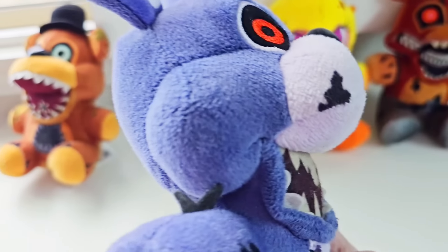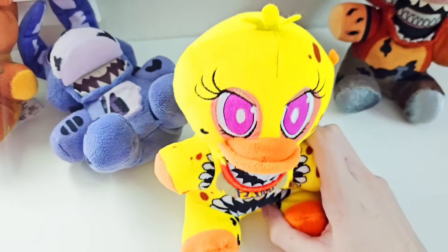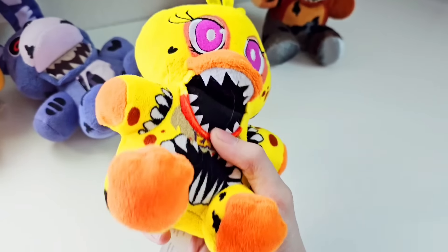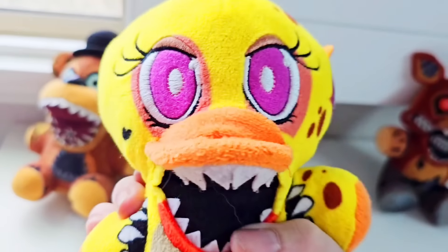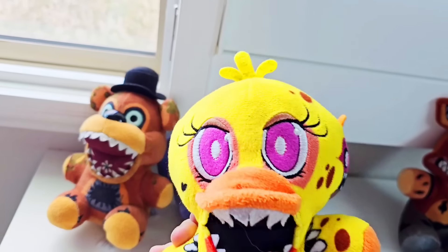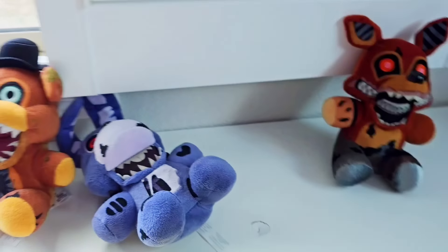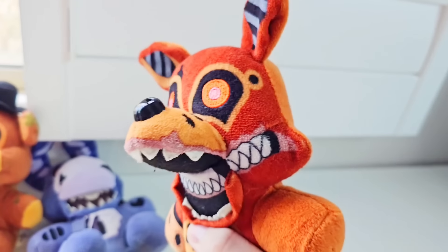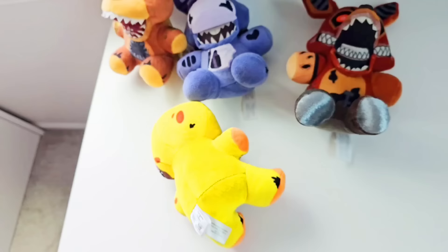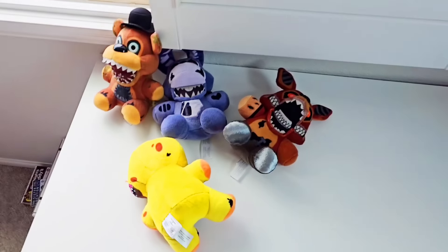Twisted Chica should be called Twisted Toy Chica because that's what she's based off. You can see she has the Toy Chica beak and toes, but nothing will save her. She has this ugly cupcake on the side of her head, massive anime eyes, an ugly little tuft on the top of her head, and printing that goes nowhere — half of her arms are printed and lead into nothing. Twisted Foxy is the best of the four, but that's not saying much. His entire mouth is covered in printing with massive ugly gums. These are easily the worst wave of FNAF merch we've reviewed so far. Let's hope that Funko steps it up and improves the next wave.